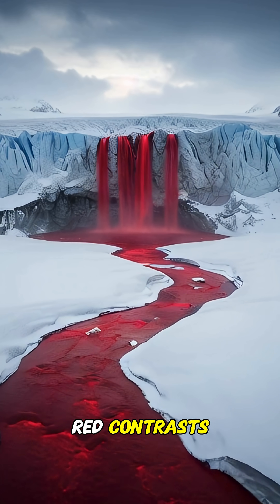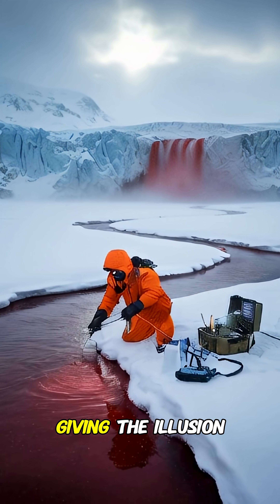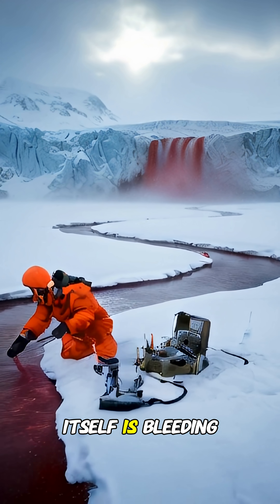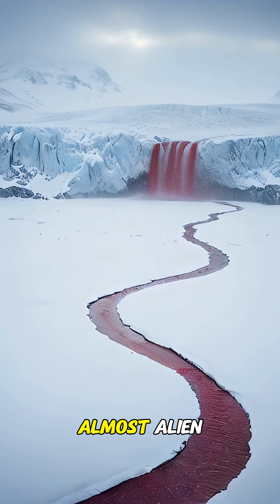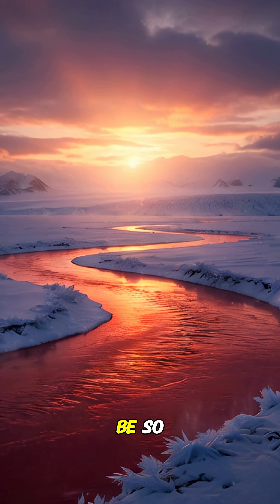From above, the red contrasts sharply against the pure white of the surrounding ice, giving the illusion that the glacier itself is bleeding. It's a mysterious, almost alien spectacle that reminds us how incredible and strange our planet can be. So, would you dare to visit Antarctica's blood-red waterfall?